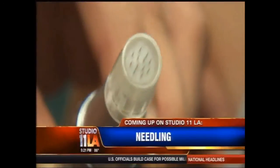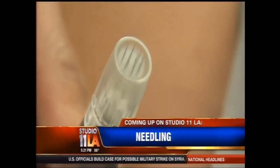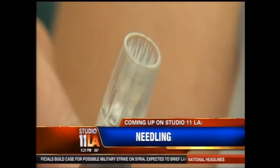Getting rid of wrinkles with a tattoo needle — we'll explain and show you when we come back. Low-cost, low-risk, and it could help take a few years off your look: how a discovery by tattoo artists is helping doctors combat wrinkles.